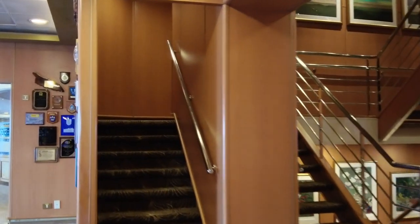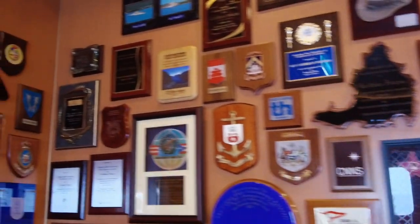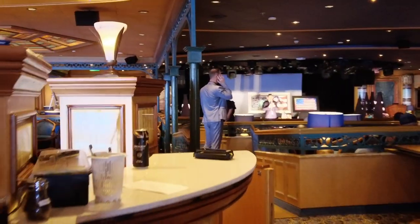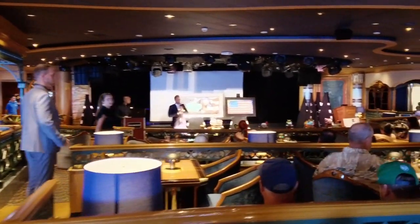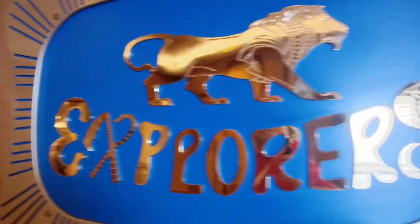I apologize in advance for some areas that jump around a little bit — I'm not a videographer by any stretch of the imagination, just somebody that loves cruising and wants to bring the experience to you. Hopefully over time I'll get better with the camera work. This area over here is the Explorer's Lounge. They were having an art auction here. They hosted not only art auctions, but also the Love and Marriage show, different trivias, and bands. It did get a little crowded, so you'll want to get there for a seat a little early.